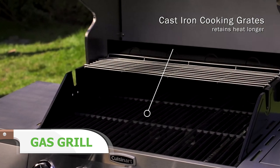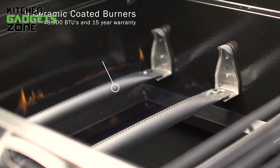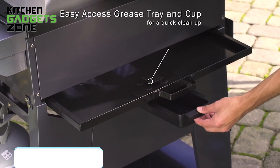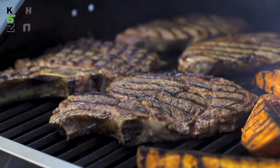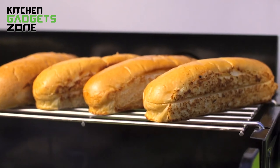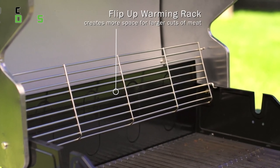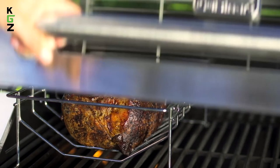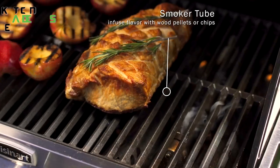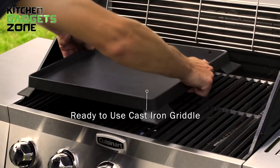Grilling becomes easier and more enjoyable with this gas grill, offering both cooking power and ample space. With five powerful burners each delivering 10,000 BTUs, it provides a total of 50,000 BTUs. An extra 12,000 BTU side burner is perfect for sauces or sides. You'll appreciate the spacious 460 square inches of cooking space, along with an additional 202-square-inch warming rack — plenty of room for burgers, steaks, veggies, and anything else you want to grill. Heavy-duty cast iron grates hold heat beautifully. Two 18-by-13-inch side tables provide prep space, and this propane grill is ready to go — just grab your propane tank separately.